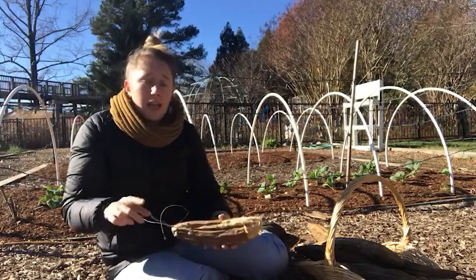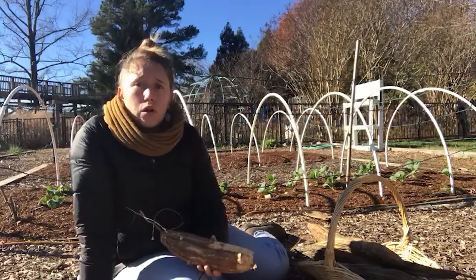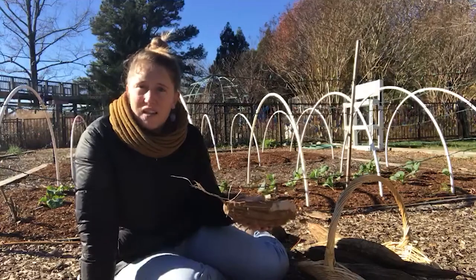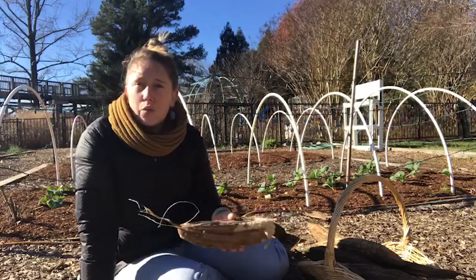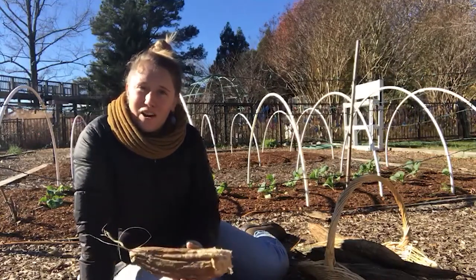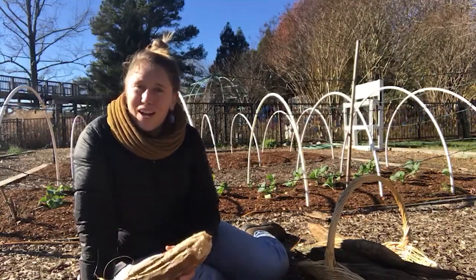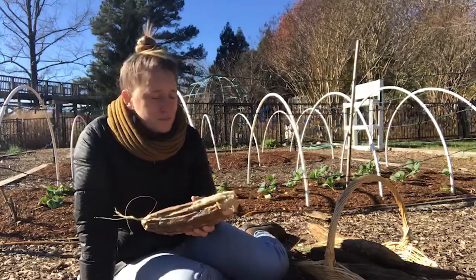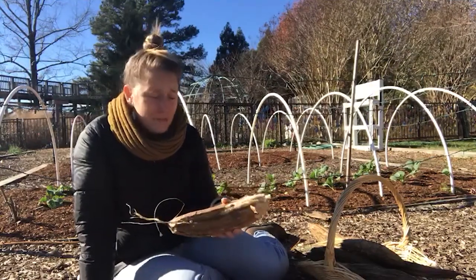In Japan, people actually grow loofah outside of their windows to cover the sides of their buildings and windows, to act as a sun shield to keep their houses or buildings cooler in the summertime. So loofah is a very versatile plant with many uses.